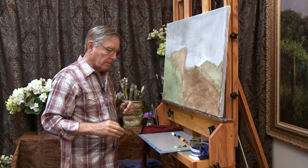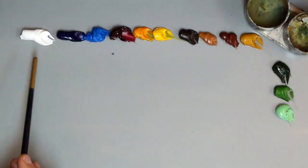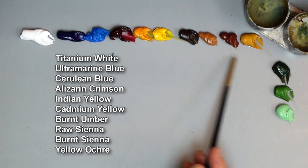On my palette, I have titanium white, ultramarine blue, cerulean blue, alizarin crimson, indian yellow, cadmium yellow. These are earth colors here: burnt umber, raw sienna, burnt sienna, yellow ochre. Then I have a few greens — sap green, chromium oxide green, and a yellow green.